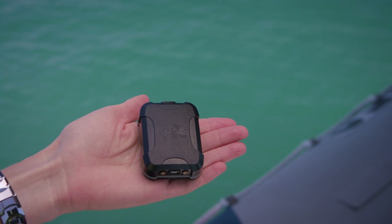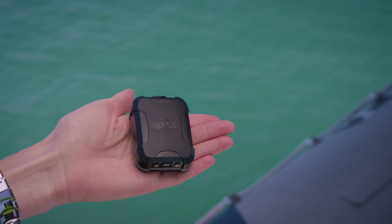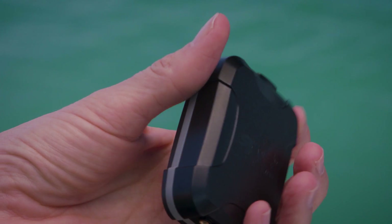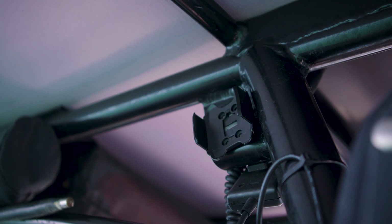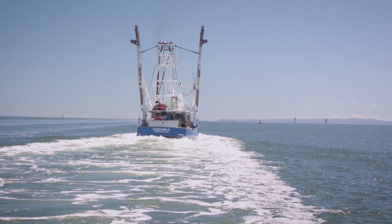Queensland Fisheries is currently trialling various units on different vessels and locations to ensure they are practical for smaller inshore boats. We want to keep them small, affordable and transferable between vessels. The costs are very reasonable at around $200 for the unit and around $30 to $40 a month in data costs.